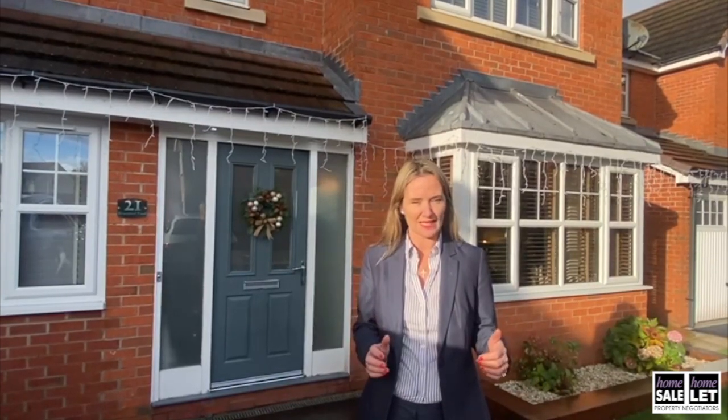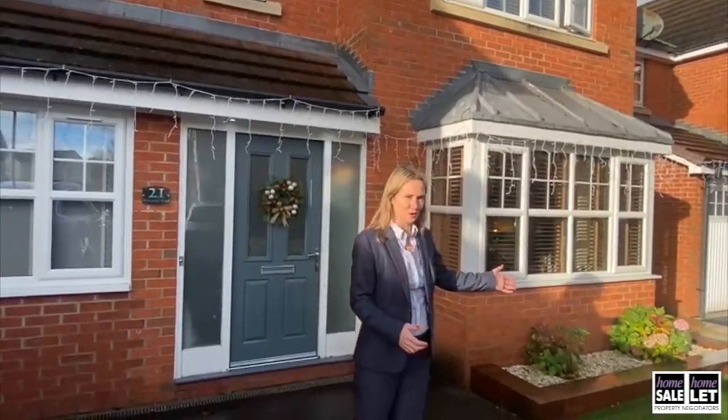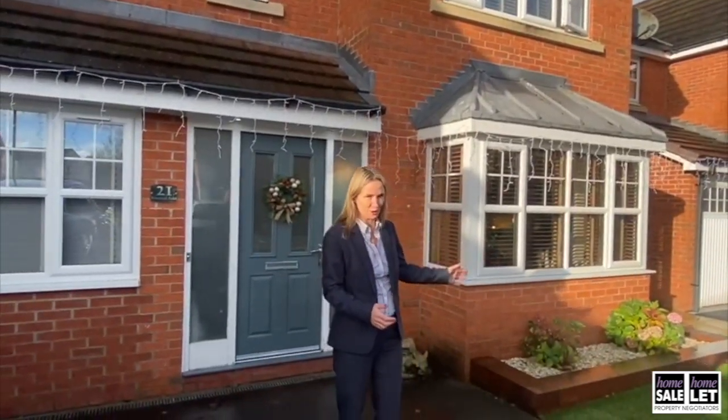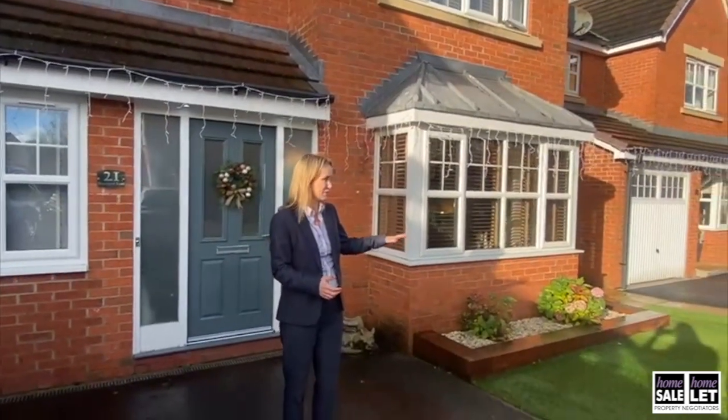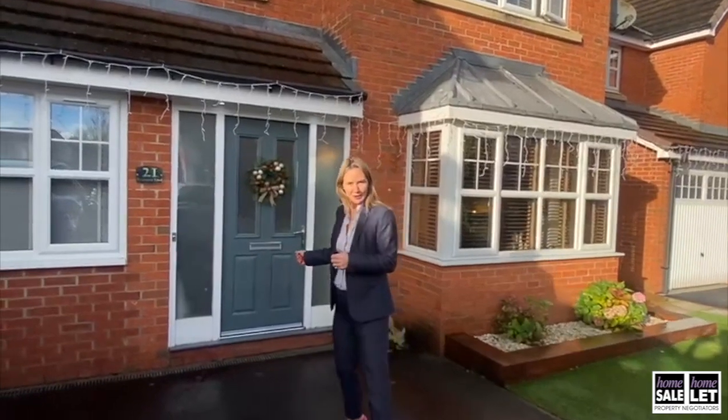Very few of these properties come up, but this is a four bedroom property which makes it exceptionally special. I love the approach to the house. It's got the most wonderful lawn to the front which is actually an artificial lawn, but it's probably the best artificial lawn I've ever seen.